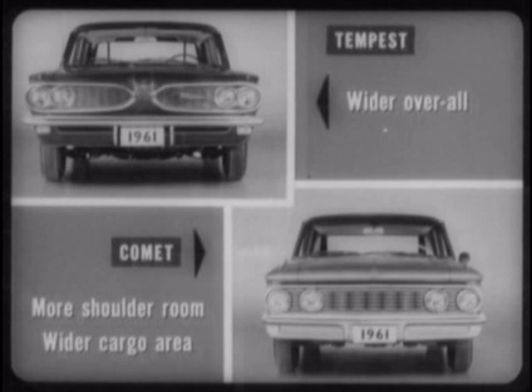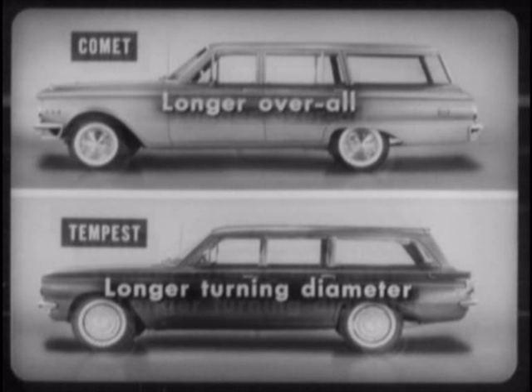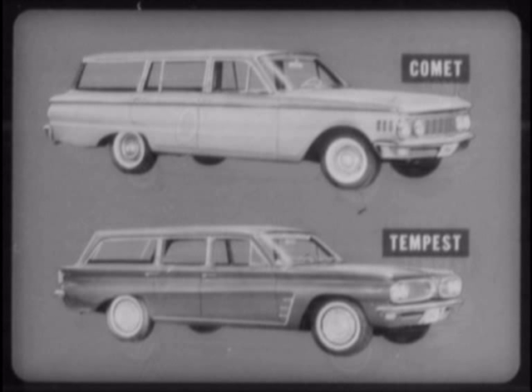Tempest is nearly 2 inches wider overall than Comet, yet Comet provides more front and rear shoulder room and a wider cargo area. Comet is longer overall than Tempest, yet Tempest has a longer turning diameter. The evidence is clear — when it comes to the things that are really important to station wagon living, Comet is way out front of Tempest.